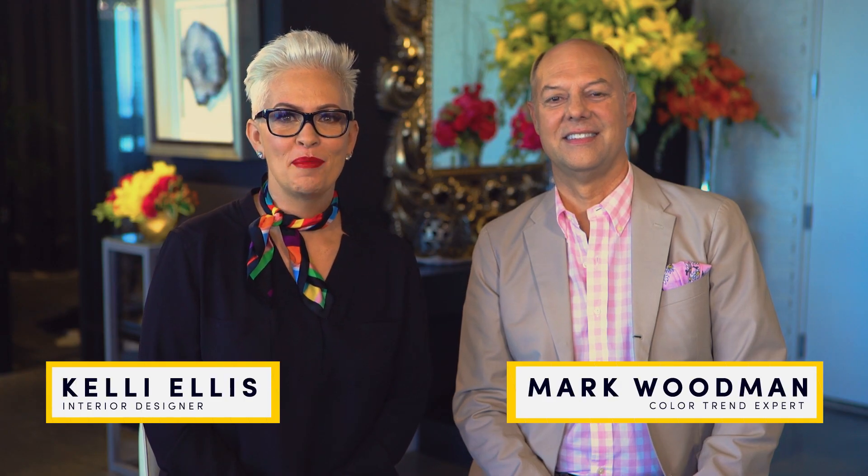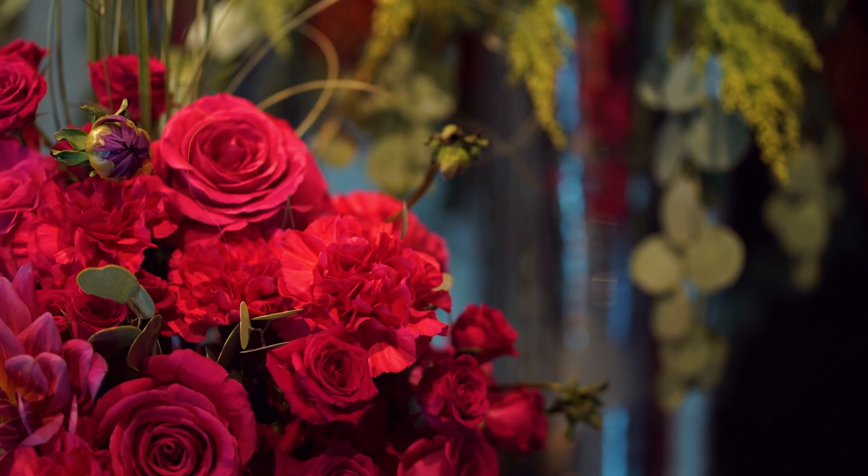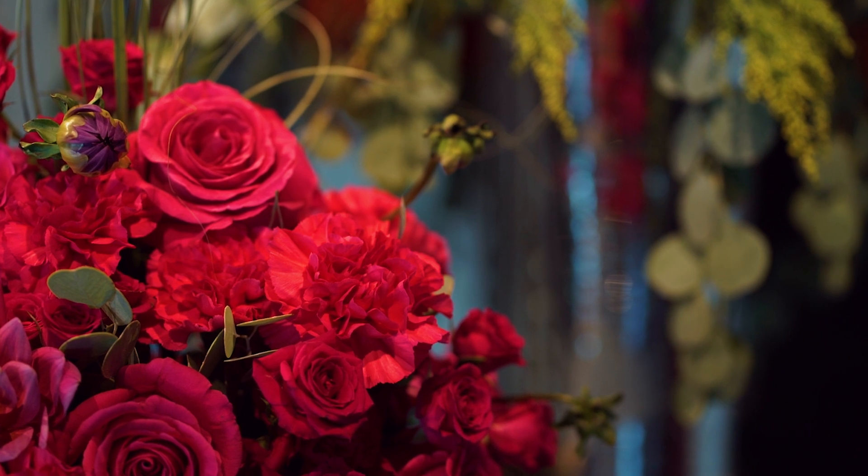Welcome to Two Minute Trends. I'm interior designer Kelly Ellis, here with color expert Mark Woodman. Thanks, Kelly. We're going to show you simple ways to make meaningful first impressions in the entryway of your home using nature's most versatile design tool, flowers.